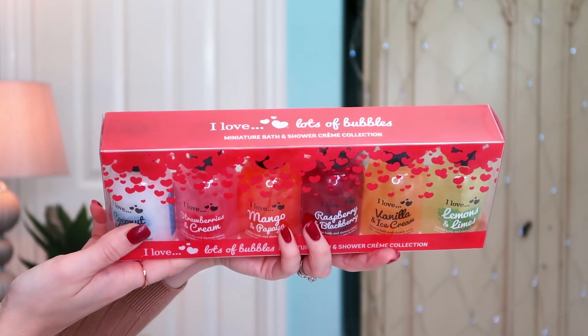Next up was an absolute little bargain for me and the boys. I got this six-pack of bubble baths which are absolutely amazing for a fiver — £4.99. They're all 100ml and there are six of them. The brand is I Love and we've got coconut and cream, strawberries and cream, mango and papaya, raspberry and blackberry, vanilla and ice cream, and lemon and lime. These are the sorts of products we get through loads of in our house because I have to entice my toddler to get in the bath.